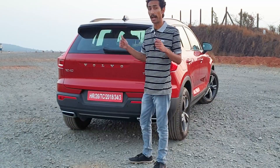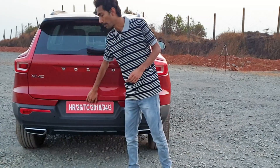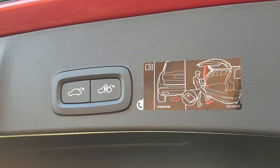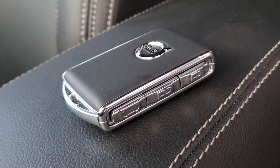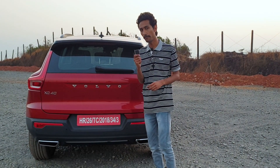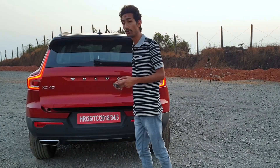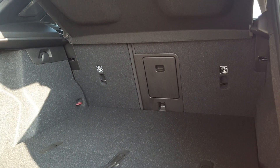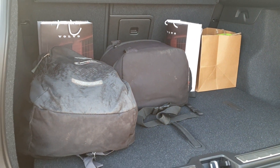There are multiple ways to open the boot — a button inside the car, a button on the tailgate itself, or via the key fob where pressing and holding a button triggers it automatically. For hands-free operation, you can simply swipe under the boot and it opens. The boot offers more than 400 litres of storage space, so keeping items will not be a problem.